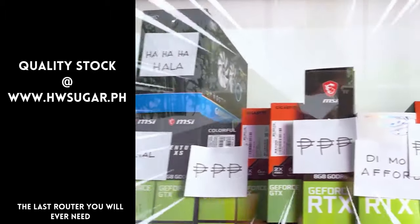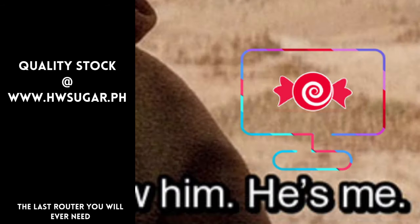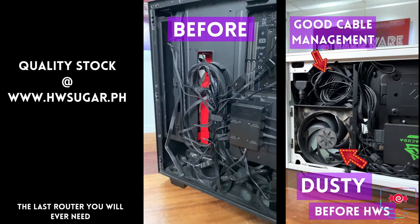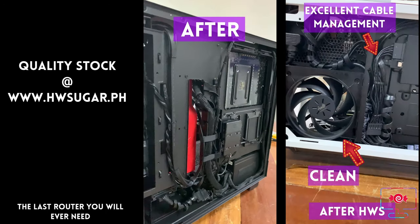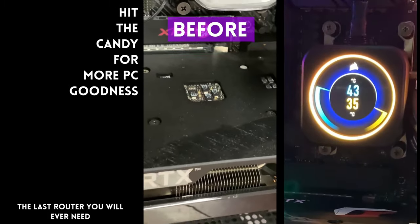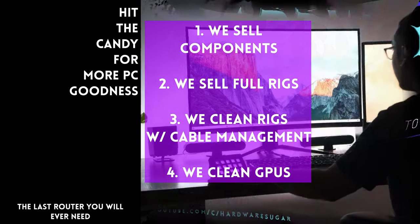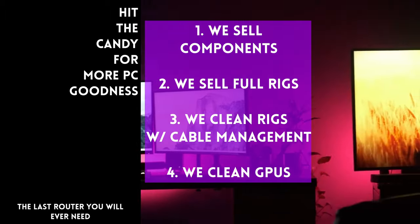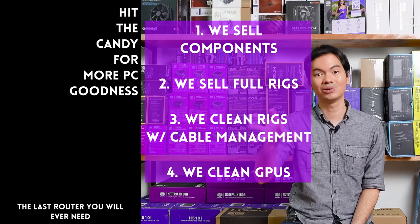Sometimes people ask if we know a trusted computer shop that won't rip you off. Actually, we do — Hardware Sugar is a full-service PC store. We sell PC components and fully assembled rigs. We clean computers, including excellent cable management and CPU cooler repasting, and we also clean and repaste GPUs. Our physical store is in Makati, and you can also buy from our site at www.hwsugar.ph where the inventory is always 100% up to date — if an item is in stock, it's on the site. We also ship nationwide. Thanks for watching, and maybe one of these days we'll see you at the shop.